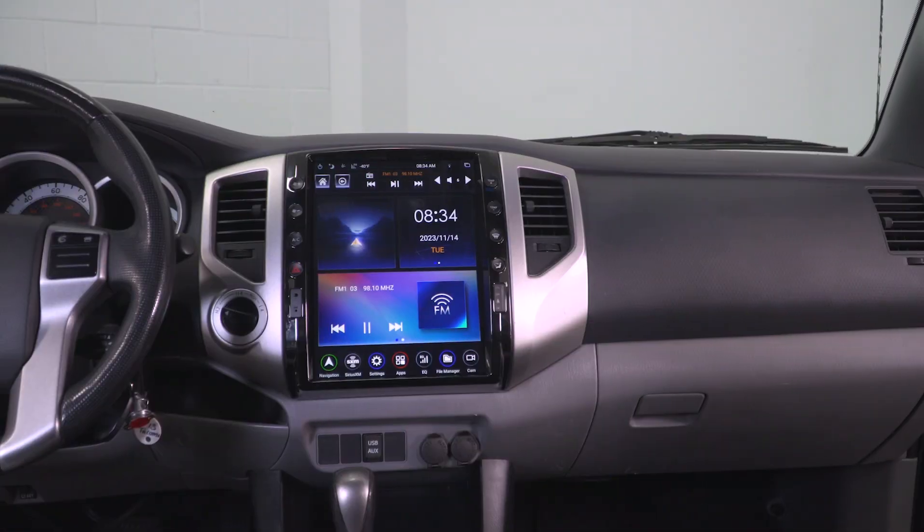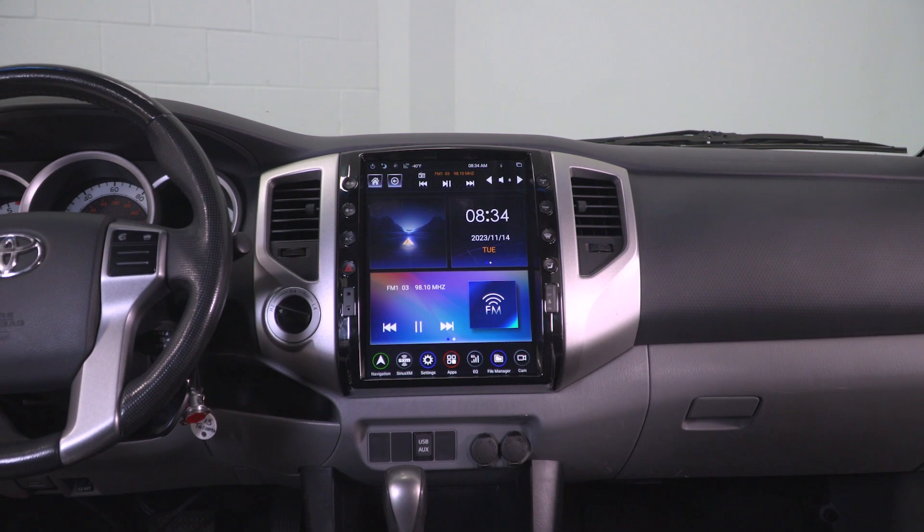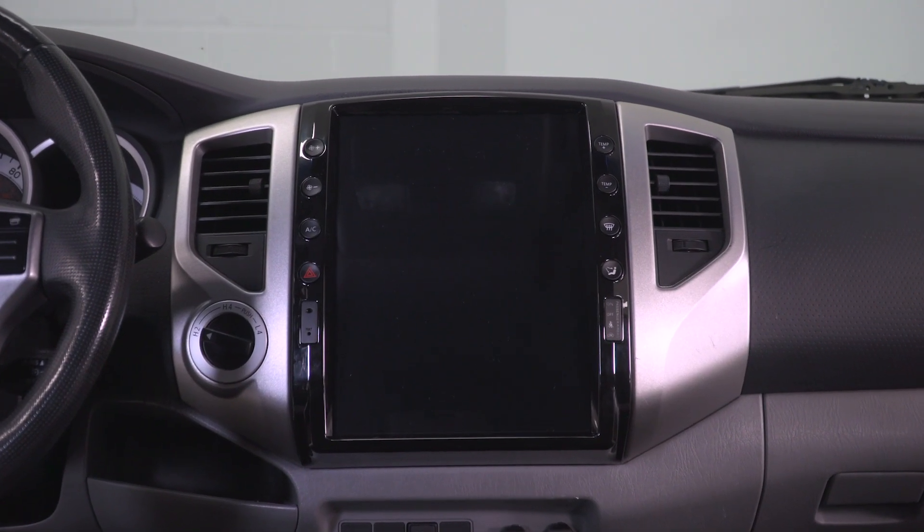The unit itself will be a lot larger than your factory system with a 12.1-inch HD touchscreen display with incredible graphics. And even though it is pretty big, it still blends incredibly well with the rest of the dash, thanks to the factory-style bezel.